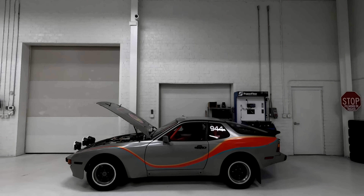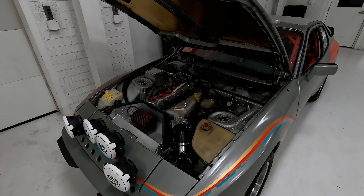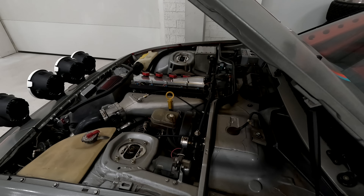Everything's tubed and welded in. My first question was: will it hit jumps? And he said it'll hit jumps. Hyped for that.